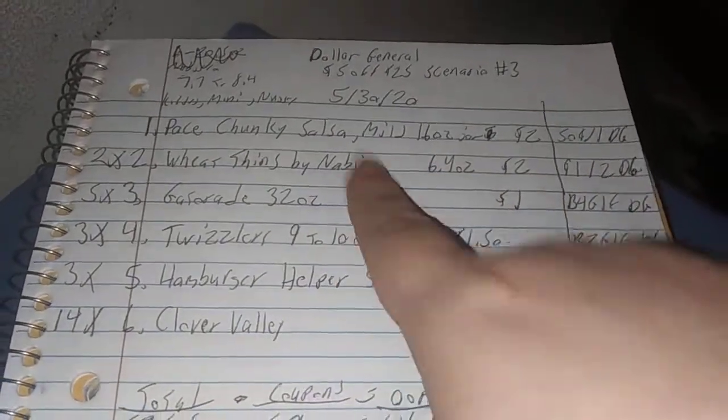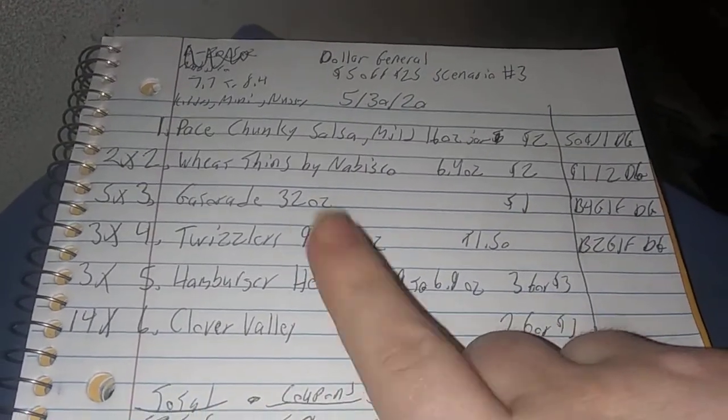Think about that — $0.60 for salsa, Wheat Thins, Gatorade, Twizzlers, Hamburger Helper, and the vegetables. I think that's a great deal.